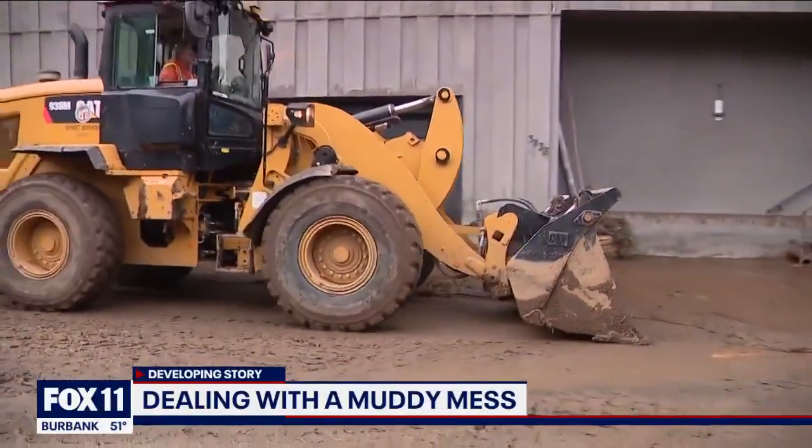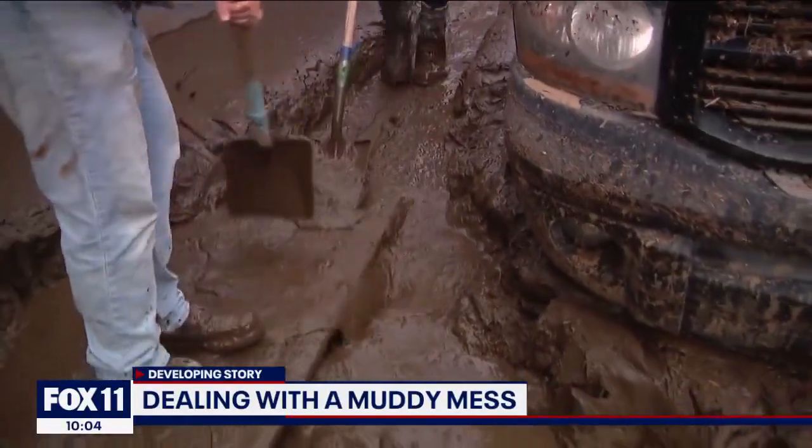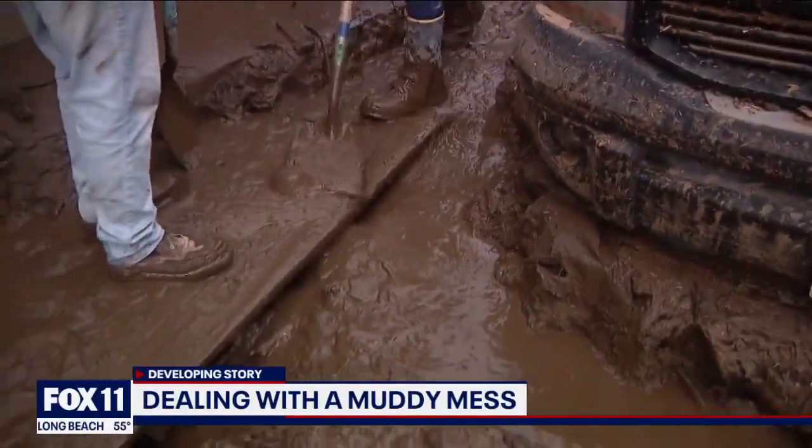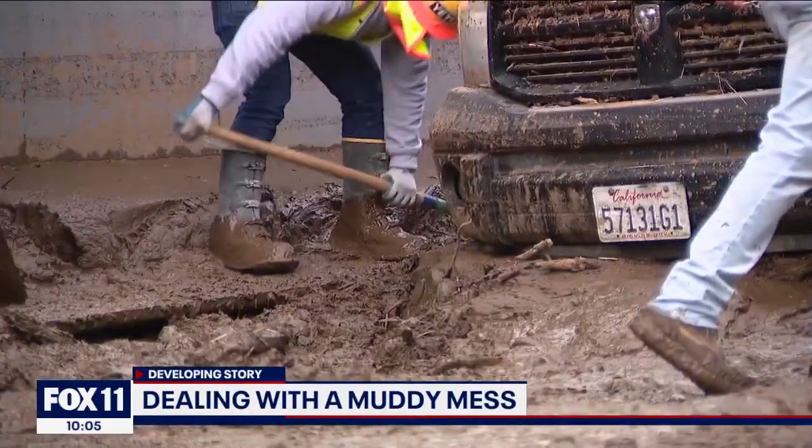As city crews bring in the heavy equipment — a bulldozer and shovels — all to move lots of mud and debris. Look at this mess: the high watermark there on the wall and then all the mud.